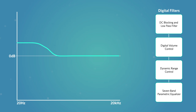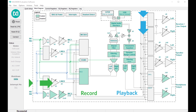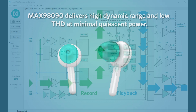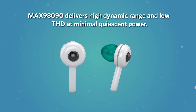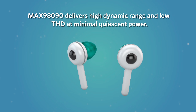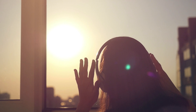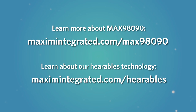Finally, the seven-band parametric equalizer gives you the flexibility to tune the audio response of your design — such as boosting the bass or adjusting the treble — with an easy-to-use GUI. The MAX98090 helps you easily implement your audio ideas. As with all of Maxim's audio codecs, the MAX98090 delivers high dynamic range and low THD at minimal quiescent power. This should be music to your customers' ears. Learn more about the MAX98090 today.